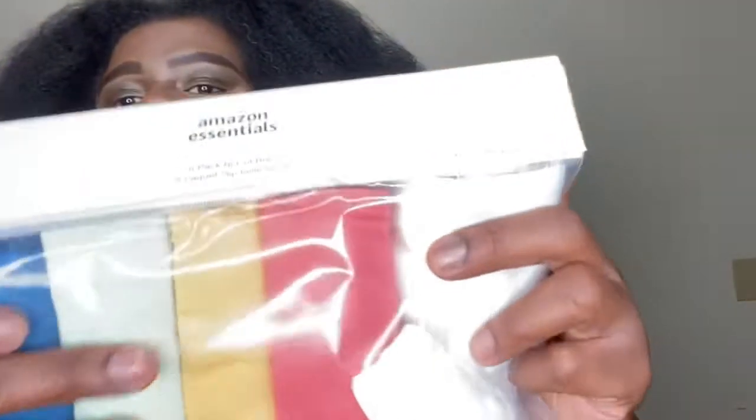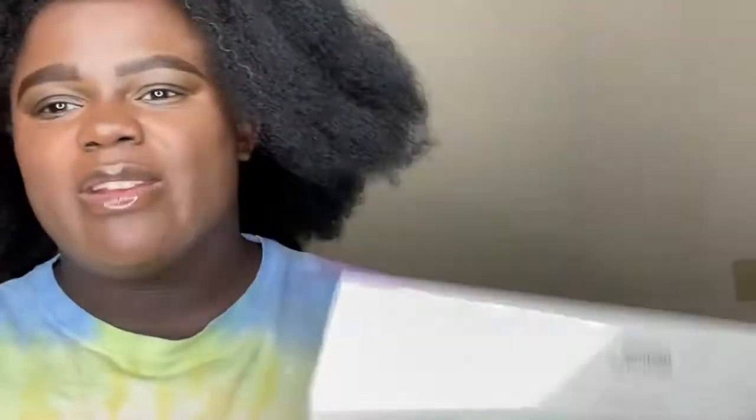I got me some underwear — it's my first time getting it from Amazon Essentials. I like the colors; it reminds me of crayons. I got this in a size extra large. It's the bikini high-cut brief. I'm gonna wash all this stuff before I wear it. I love the fabric — it's soft, it's cotton, it's stretchable. This is gonna be comfortable and nice.